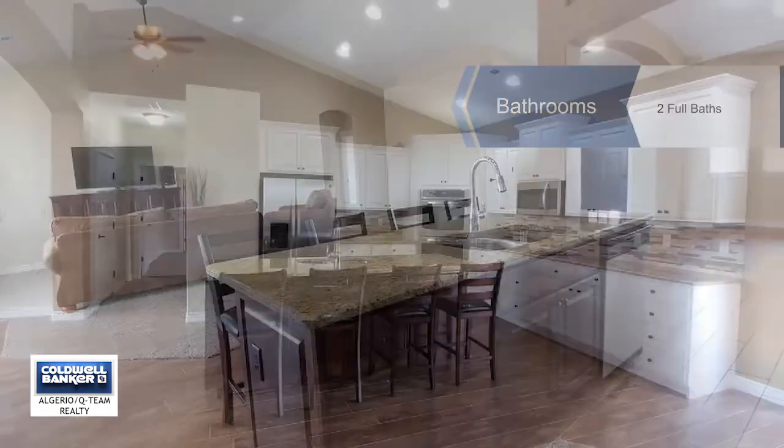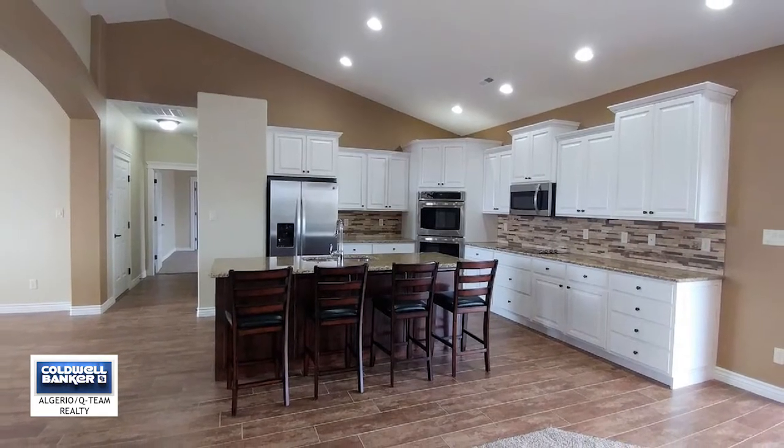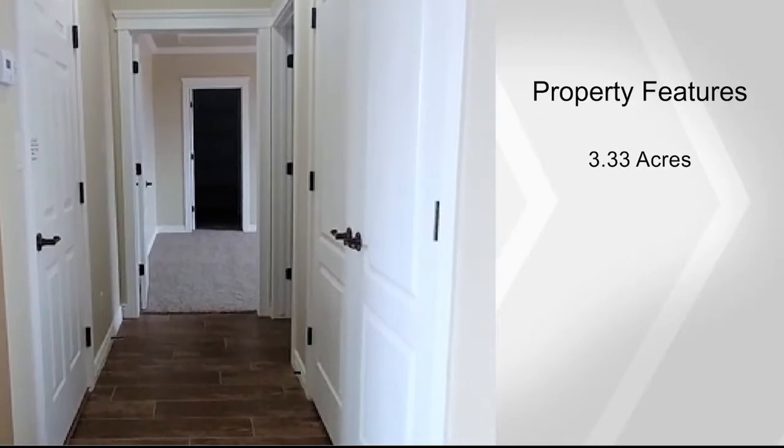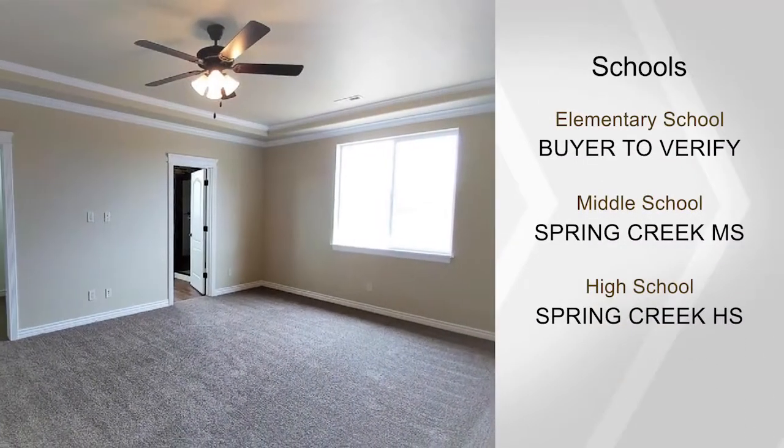The builder will pay up to $4,000 toward buyers' closing costs, plus up to $1,000 to be paid in closing costs by a preferred lender. Call Victoria for full details and a private showing.